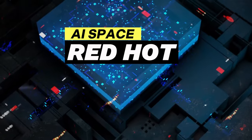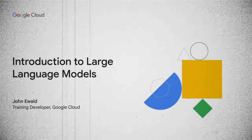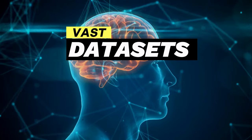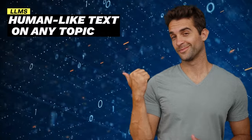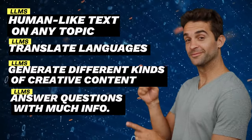The AI space has been red-hot in recent years. After years of research and millions of dollars pumped into the space, we now have large language models, or LLMs, that have transformed the way we work. These models are trained on vast datasets, allowing them to learn and provide a wide range of capabilities — including generating human-like text on any topic, translating languages, generating creative content, and answering questions with detailed information.